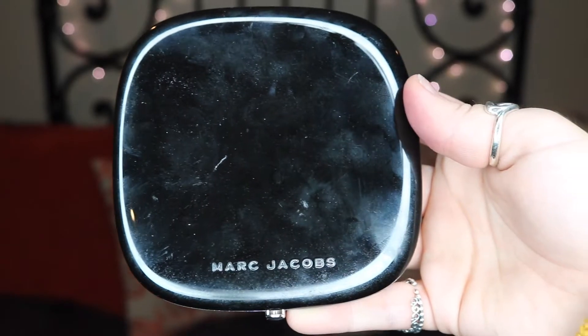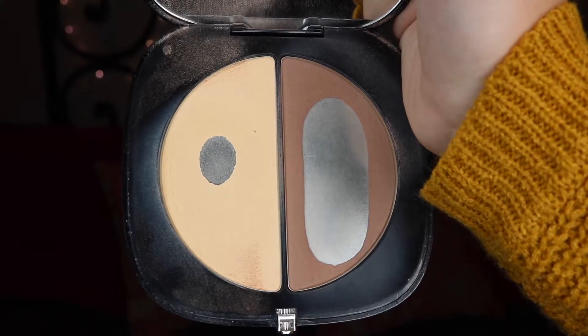My last makeup favorite for the video is my Marc Jacobs Mirage Filter Contour Kit. I love this so much. I've had this for a while and I stopped using it when I got my Too Faced Cocoa Contour Kit because I preferred that better at the time. But going back into this now, it's one of those moments where you realize why you loved it so much before. I've been using this every day recently — it's very natural, so definitely check this out.